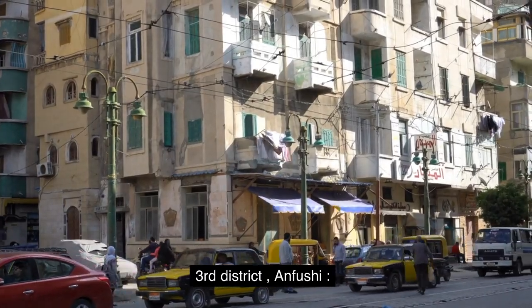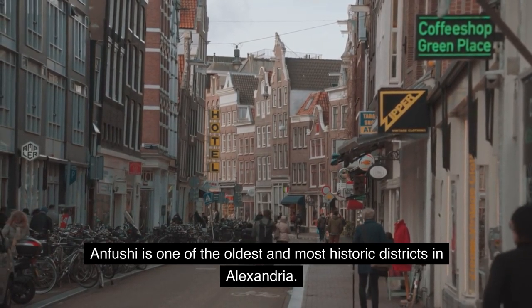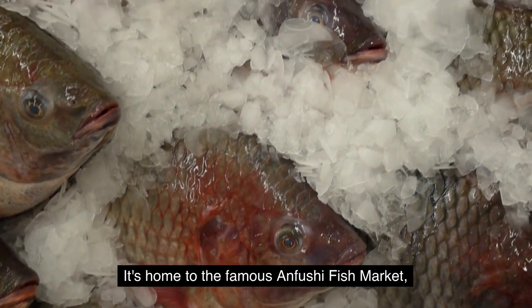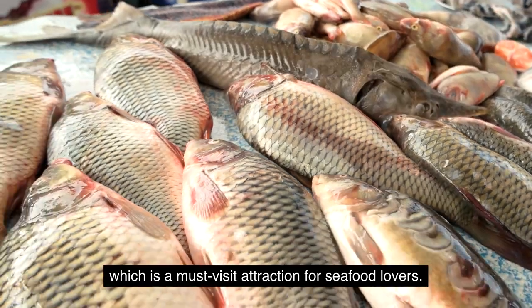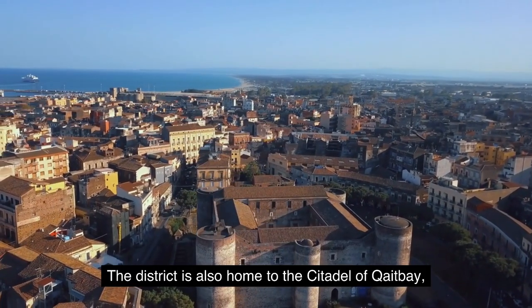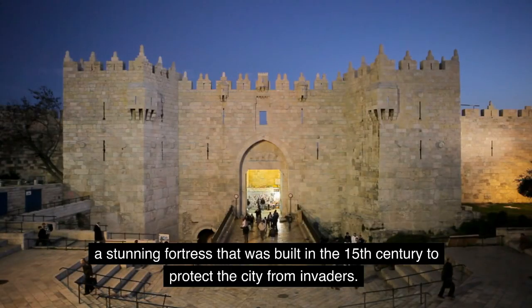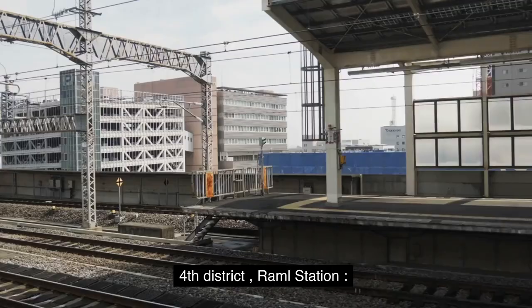Third District: Anfushi. Anfushi is one of the oldest and most historic districts in Alexandria. It's home to the famous Anfushi Fish Market, which is a must-visit attraction for seafood lovers. The district is also home to the Citadel of Kabe, a stunning fortress that was built in the 15th century to protect the city from invaders.